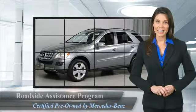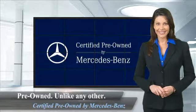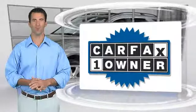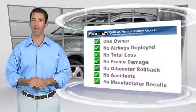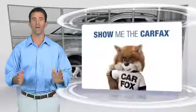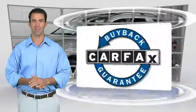Ask your dealer for details about the Mercedes-Benz certified pre-owned program. This is a one-owner vehicle with the Carfax Vehicle History Report. Be sure to find a complimentary copy of this report online or contact the dealership. This vehicle qualifies for the Carfax Buy Back Guarantee.